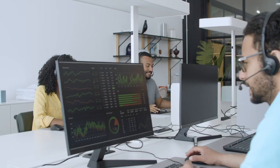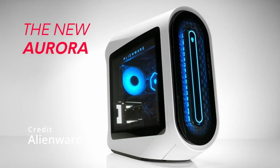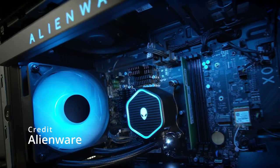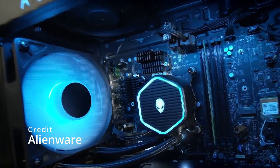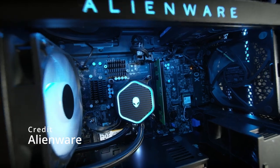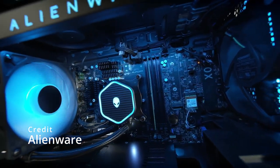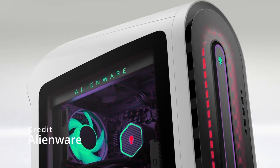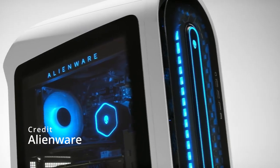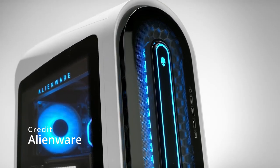Section 1: Desktops. Let's start with desktops. One of the most exciting releases this last year was the Alienware Aurora R13. This gaming desktop is packed with cutting-edge hardware, including the latest 12th Gen Intel Core processors, NVIDIA RTX graphics cards, and up to 128GB of DDR5 RAM. It also features customizable lighting, a sleek design, and advanced cooling to keep your system running at peak performance. With the Aurora R13, you'll be able to play the most demanding games at the highest settings without any lag.